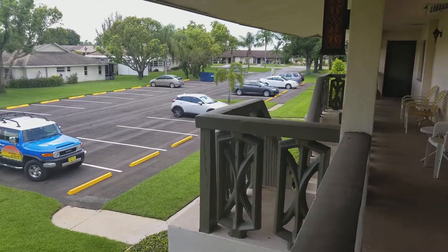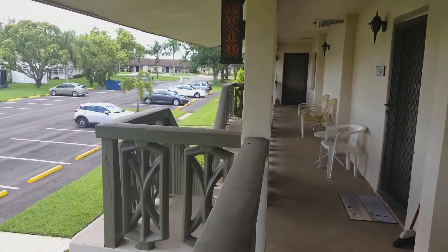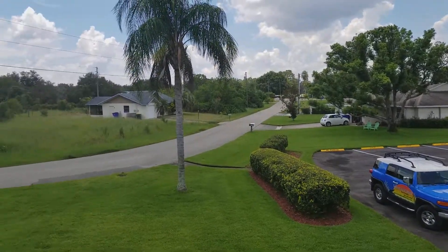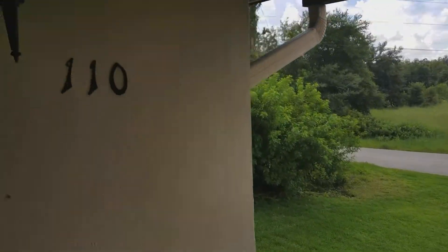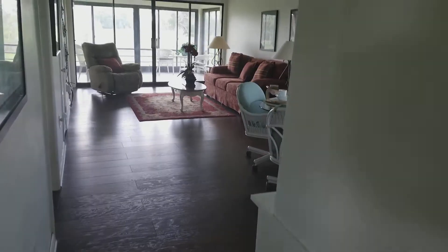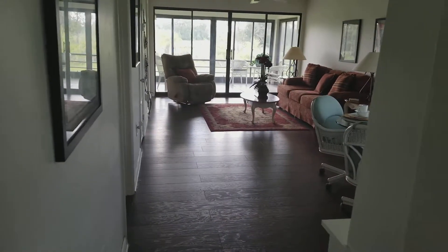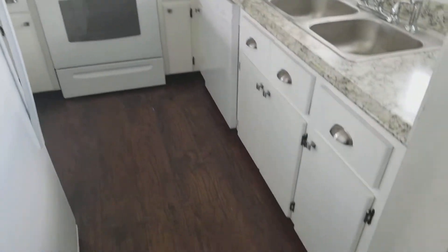I am at 110 Fairway Court today, just exploring a little bit about this particular townhouse. Inside, as soon as you walk in, it's really pretty — the colors are nice.